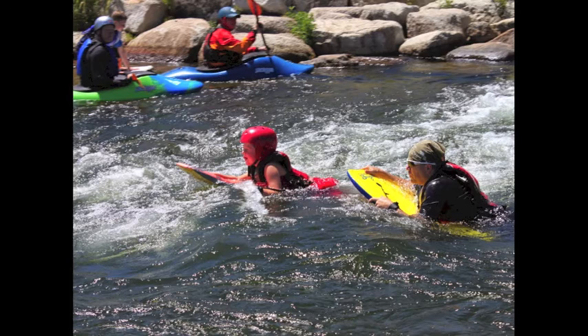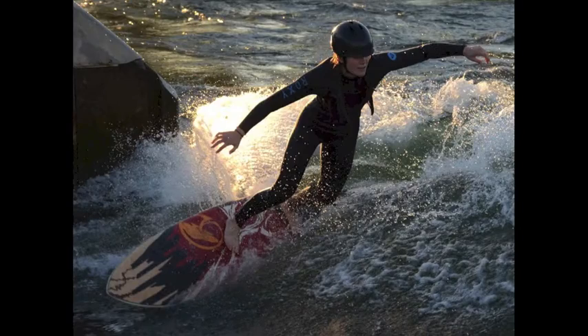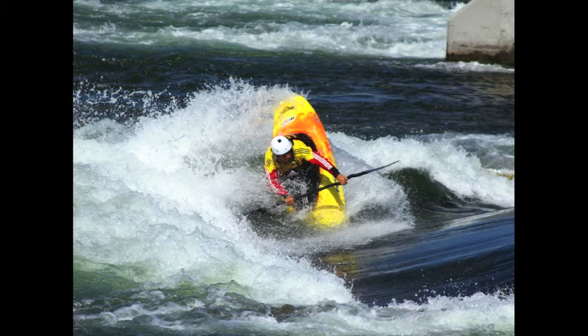Spectators enjoy watching those in the water do their thing. Imagine yourself spending the day at the Boise River Park with your dad. In just a few years, surfing has grown exponentially. It's been a big surprise in the whitewater industry. It's amazing the tricks you can learn when a whitewater park is in your backyard.